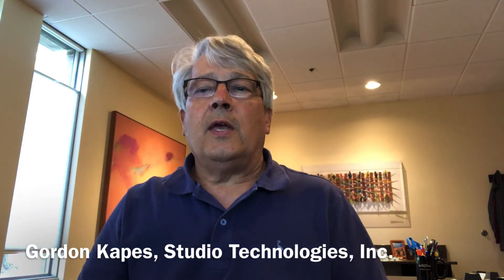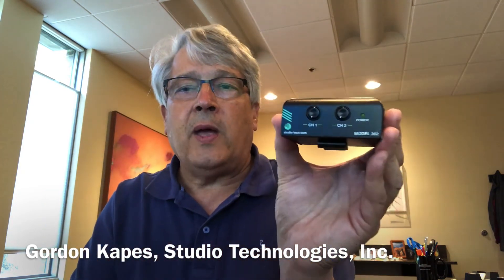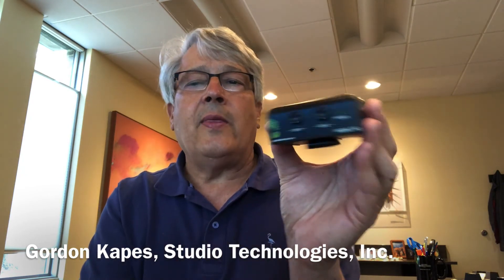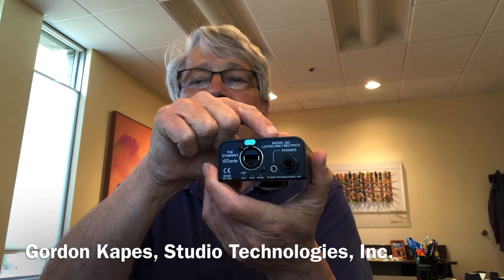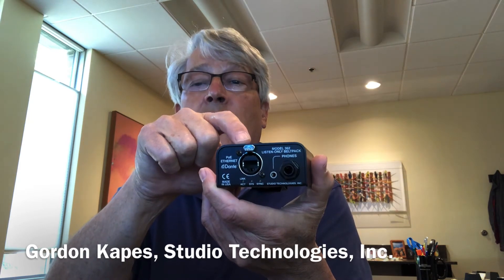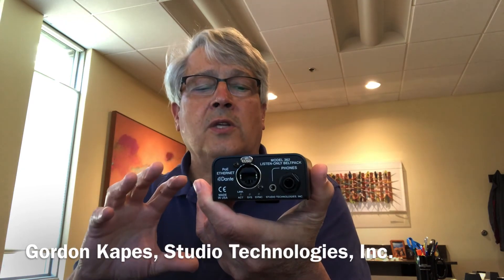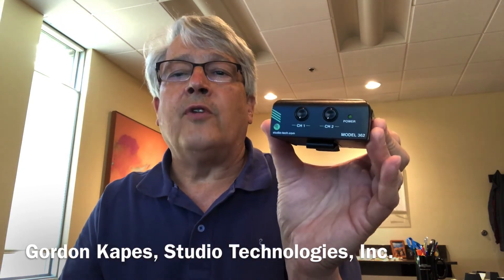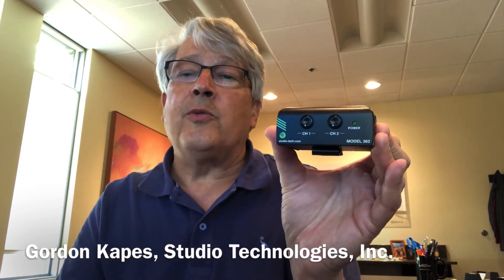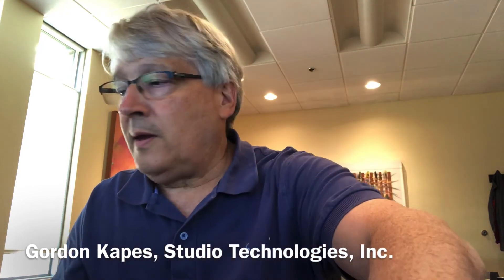If someone said can you give us a couple of headphone locations for a producer or director, this is about as easy as you can get. This is our model 362 — here's the front panel with two level controls, and on the back panel you have a quarter-inch and a 3.5mm analog out and a Dante PoE Ethernet connection. It's standard Ethernet, so if you can deploy a network or there's an existing network, this gives you two channels of audio listen. The model 362 is a two-channel listen-only belt pack, very simple to use.